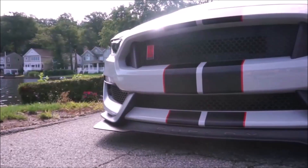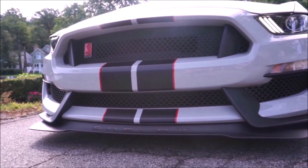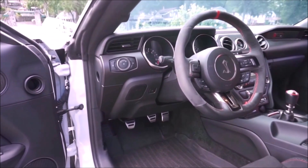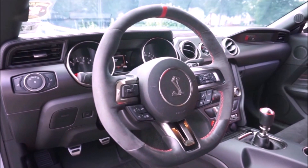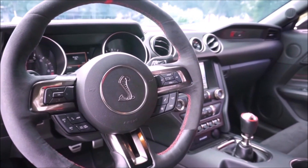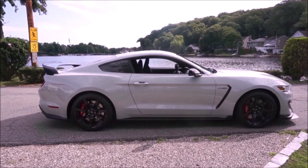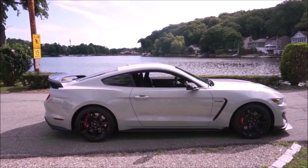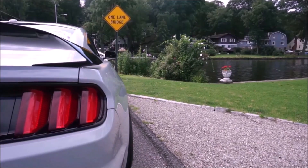One of the best sounding cars I've ever driven is the Mustang Shelby GT350R. How can you tell it's the R model? Besides the spoilers, the red stripe on the hood, you can see the manual transmission. This car is amazing to drive and is probably the best sounding factory car I've ever driven.